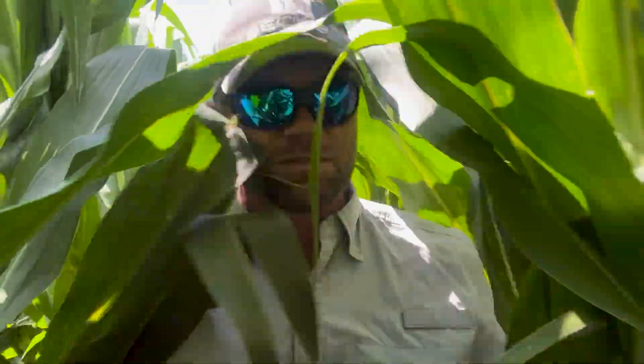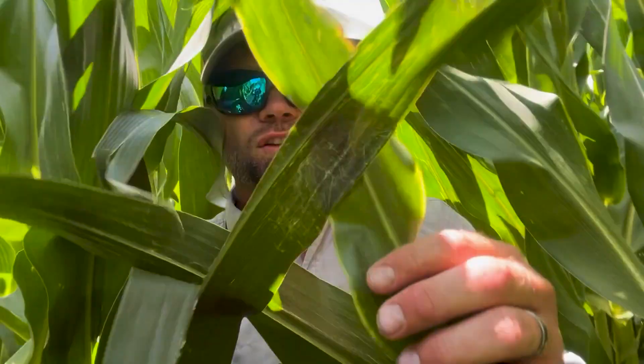I always recommend scouting your fields when considering fungicide. If you're planning to apply a fungicide regardless, scouting to get the right timing is very important. Walk through the field, check the bottom leaves first, start looking for lesions. If you're going to apply a fungicide no matter what, it won't hurt to wait. If you have no disease presence at tassel timing, waiting a couple weeks later in the season can help prevent diseases that come in later.